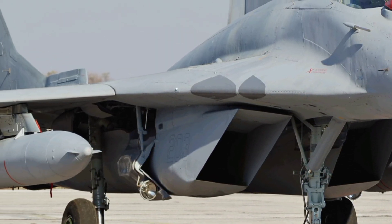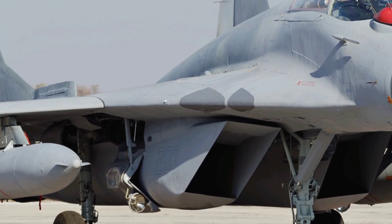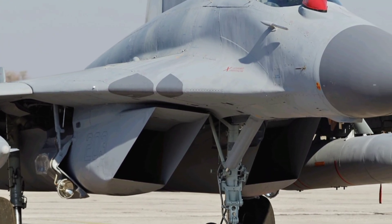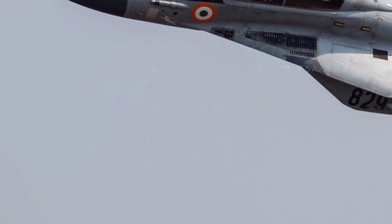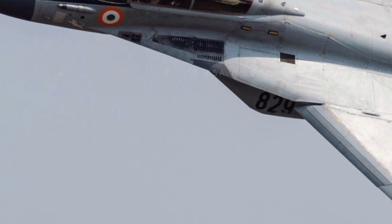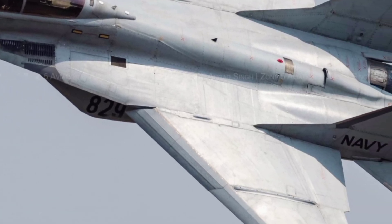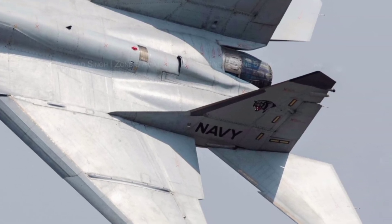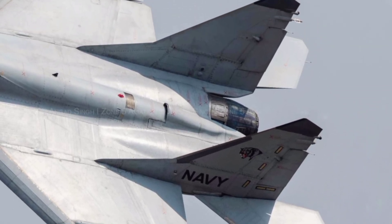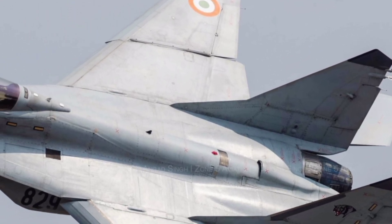The Mikoyan MiG-29 UPG is a testament to the enduring legacy of the MiG-29, a fighter jet that has been a cornerstone of air forces around the world since its introduction in the 1980s. The 2025 UPG variant is a significant upgrade, designed to meet the demands of modern aerial combat while retaining the agility and versatility that made the original MiG-29 a global favorite. This aircraft is a product of continuous innovation, blending cutting-edge technology with proven performance.